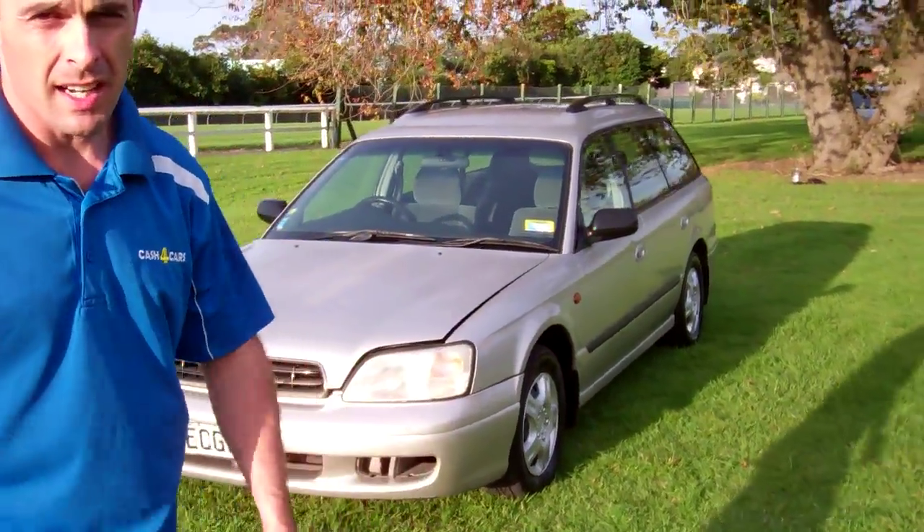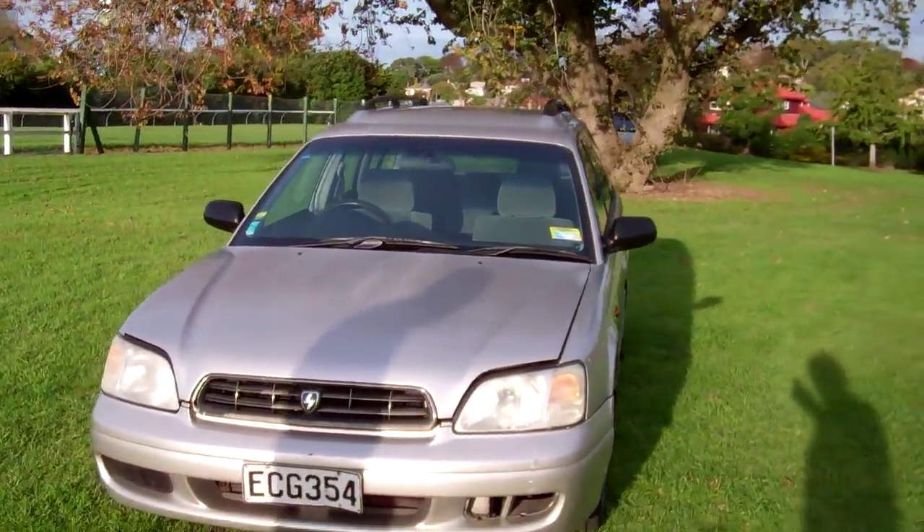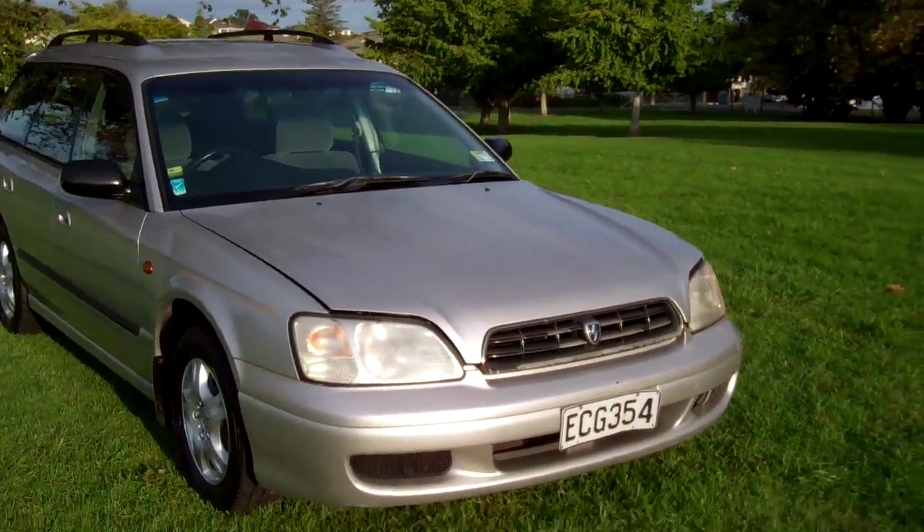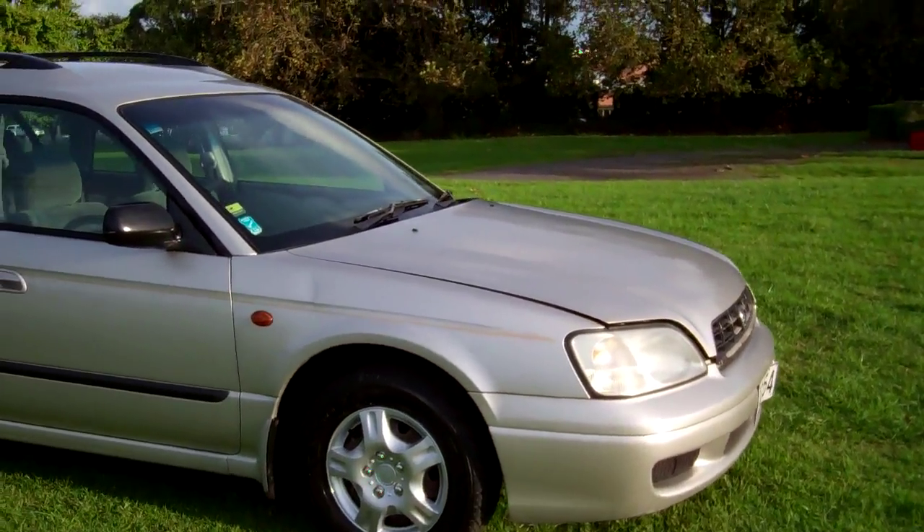Hi everyone, Dan from Cash4Cars. What you're looking at is our latest vehicle to go on the internet in an auction. This is a 1998 Subaru Legacy TX station wagon.